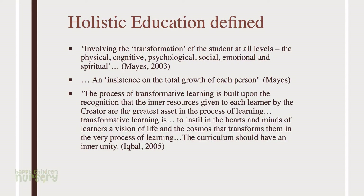I like this quote from Muzaffer Iqbal, whose wife runs a wonderful school in Edmonton. They have a book called Concentric Circles, a fascinating book about education. The quote: 'The process of transformative learning is built upon the recognition that the inner resources given to each learner by the creator are the greatest asset in the process of learning. Transformative learning is to instill in the hearts and minds of learners a vision of life and the cosmos that transforms them in the very process of learning. The curriculum should have an inner unity.' The idea is not just information poured into a child as an empty vessel, but that the child is built with intrinsic things that need to come out and be developed.